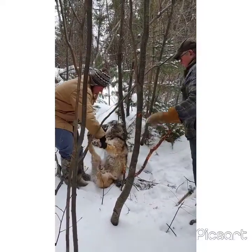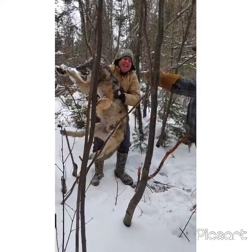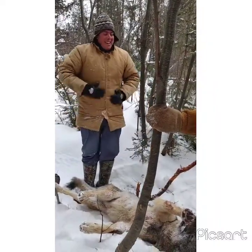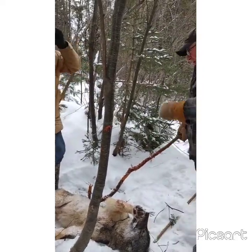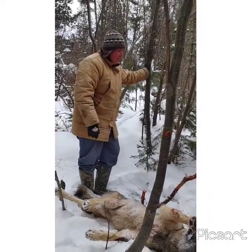Look at the size of that. I don't think you've got one, have you? Oh my god, look at that sucker. Pick him up. I'm not picking him up. What do you think he weighs?